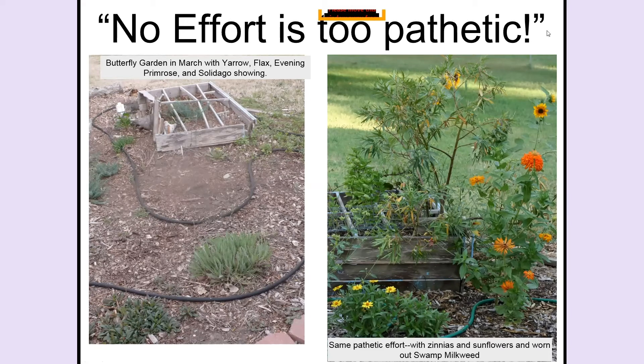Here it is a little bit later — this is my swamp milkweed, pathetic compared to what it looked like in its full glory. But in this garden I've got zinnias and a sunflower growing. That pathetic garden produced enough habitat to produce a butterfly. I believe I had a little bit of butterfly milkweed in there, but it did not survive in the dresser, and by now the dresser has decayed and is gone.